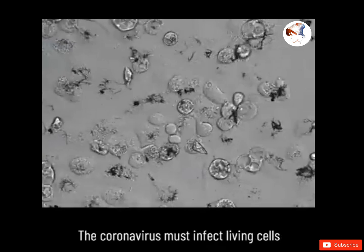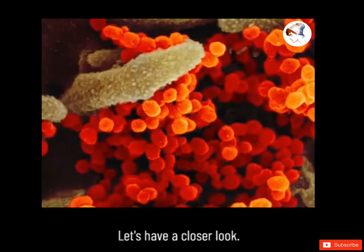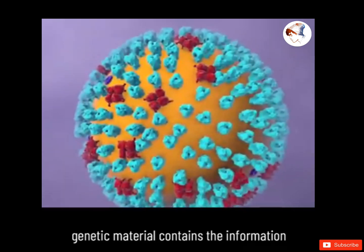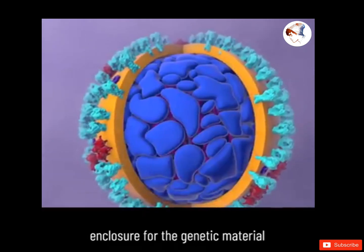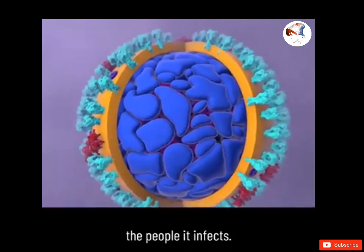The coronavirus must infect living cells in order to reproduce. Let's have a closer look. Inside the virus, genetic material contains the information to make more copies of itself. A protein shell provides a hard protective enclosure for the genetic material as the virus travels between the people it infects.